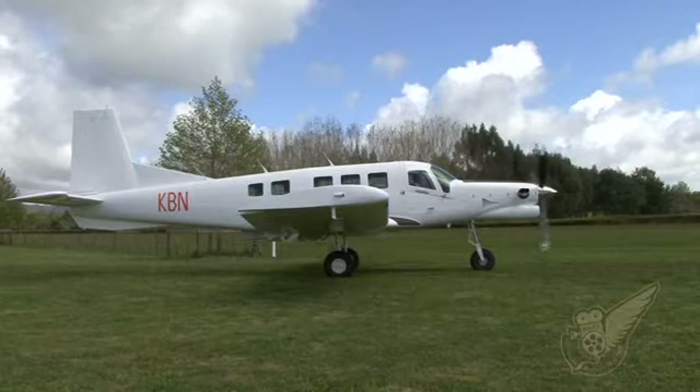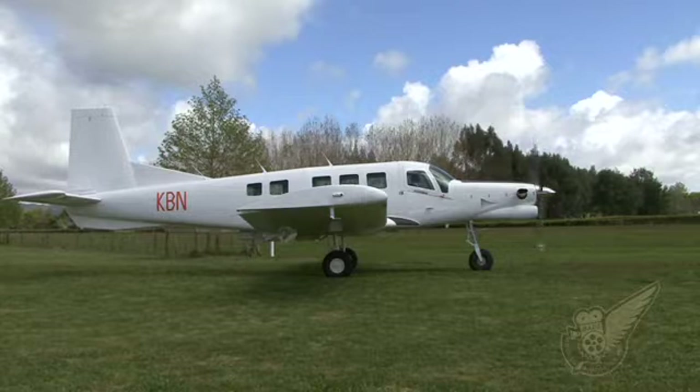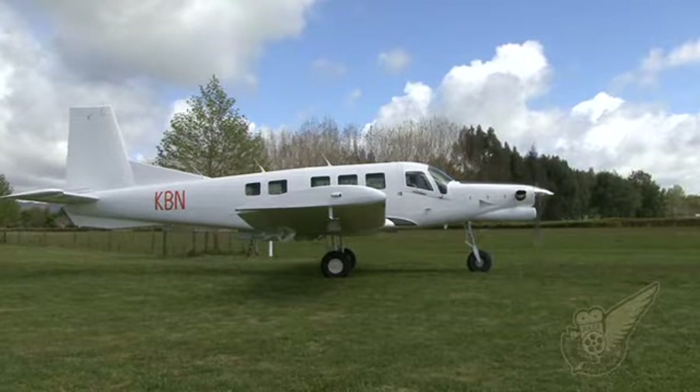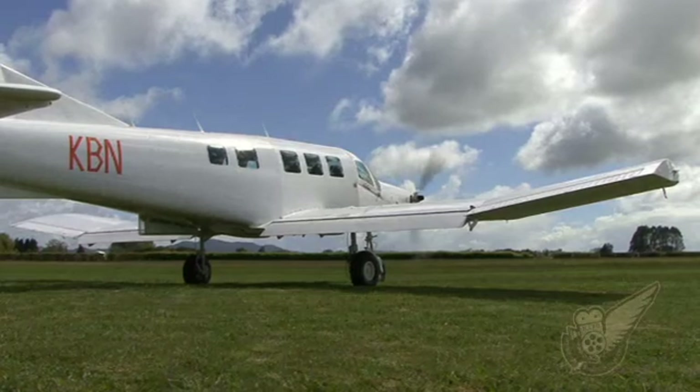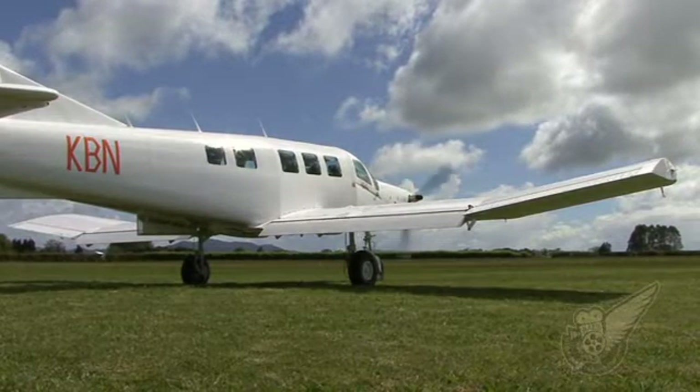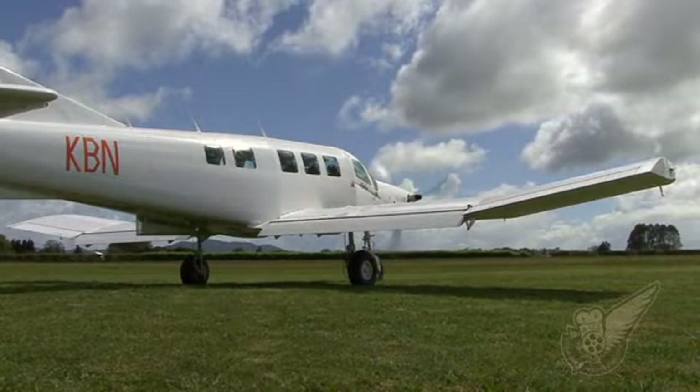The main role of the aircraft is utility, and that means we can put it in a number of situations such as the skydiving role, we can do medical evacuations, we can do passenger configuration, cargo — the whole shebang. It's a very multi-purpose role aircraft that provides the operator with various options depending on what he operates in, giving him the option to choose what he likes.